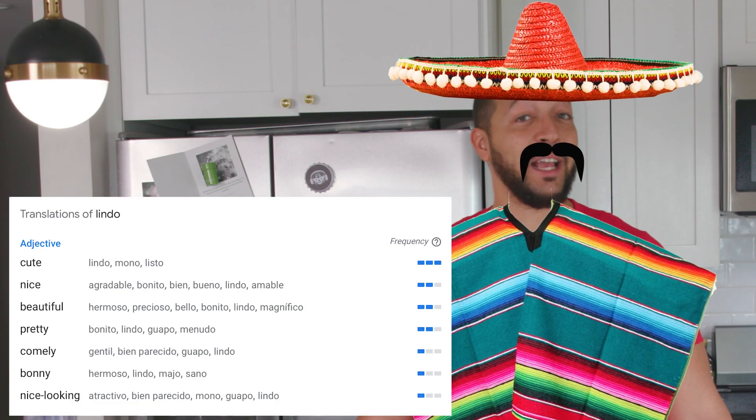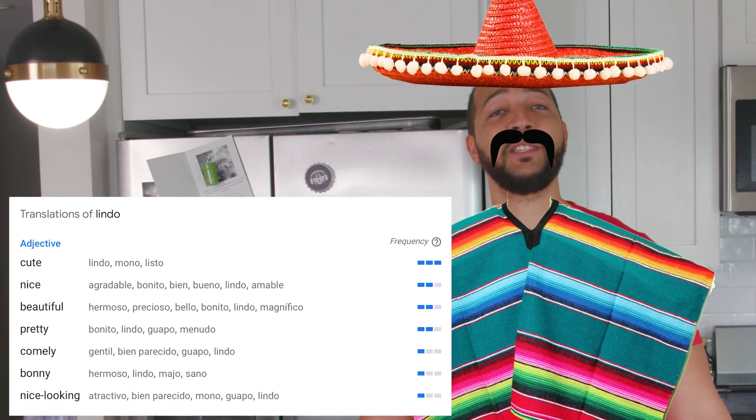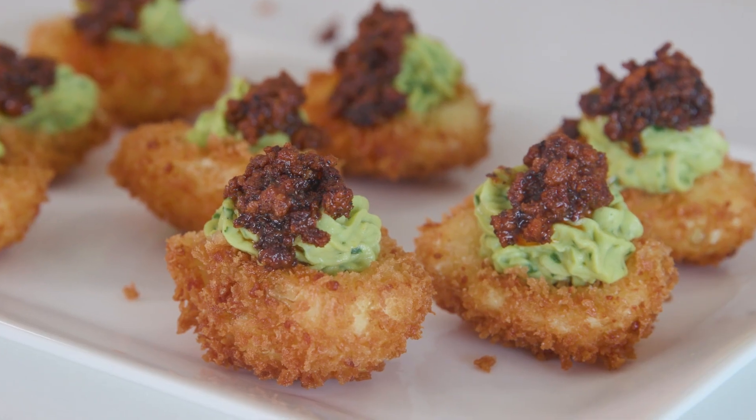Happy Cinco de Drinko! As someone with a Spanish middle name, I feel like I am more than qualified to teach today's poor choices, which is deep-fried deviled eggs with an avocado filling.